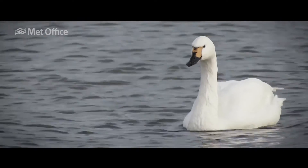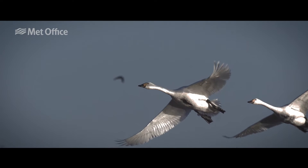The Bewick's Swan is quite a small swan, very charismatic. It spends the summers up in Arctic Russia where it breeds and then it flies west to spend the winters in Western Europe.